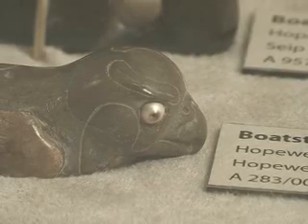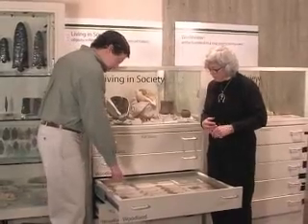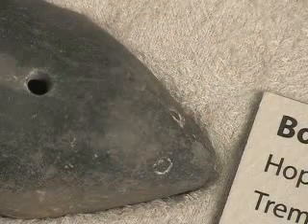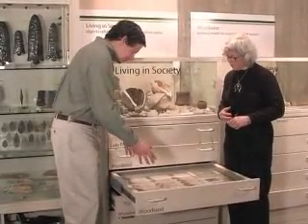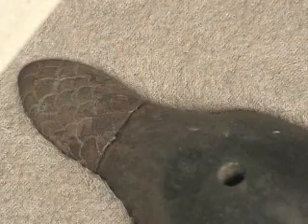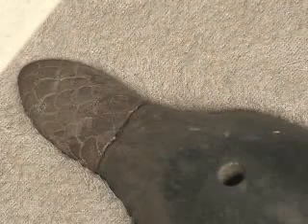Those eyes are beautiful. The only mammal in the group here is this beaver effigy. Although the details are kind of sketchy — the eyes are just little circles, you can barely see the ears, and the limbs are just little nubbins — it has that very distinctive scaly tail that certainly identifies it as a beaver.